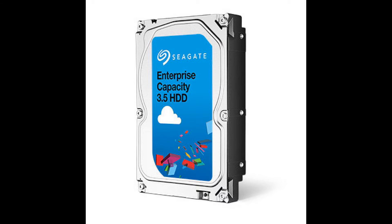At number five we have the Seagate Constellation ES.3 4TB hard drive. It has a price per gig of 2.0 cents, a spindle speed of 7200 RPMs, a 128 megabyte cache, and a SAS 6 gigabit connection. Total price is $78.49.